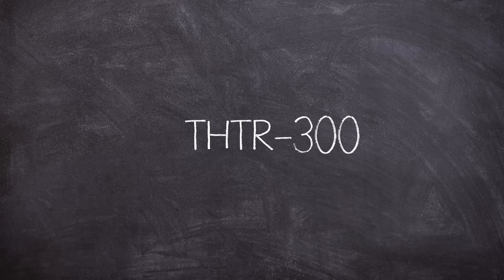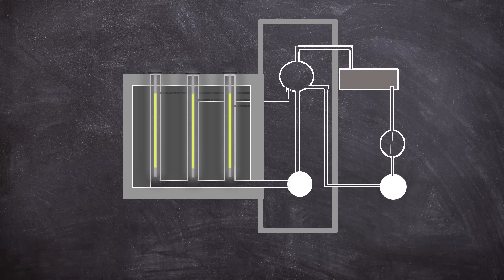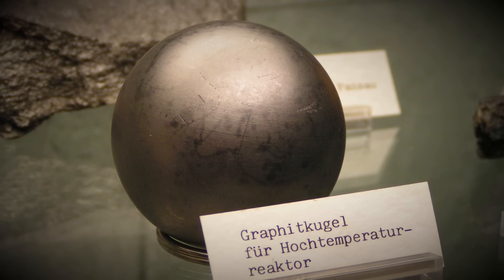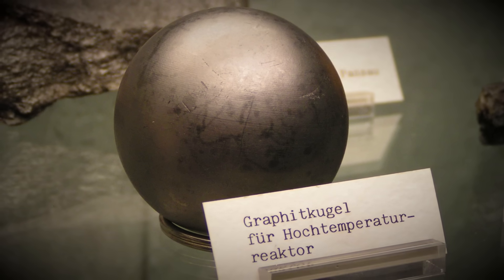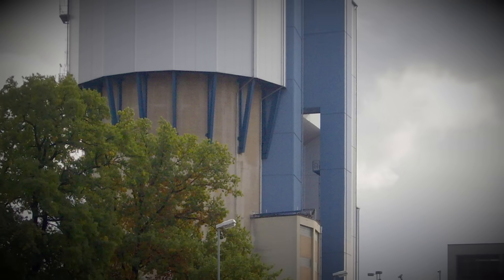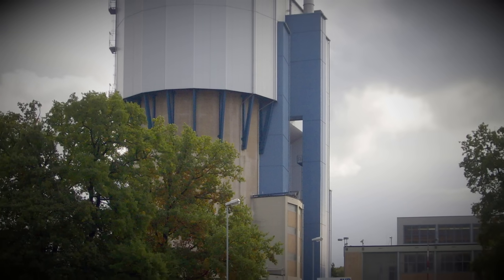The THTR-300. To say the THTR-300 was experimental because it used thorium is only half the story — it had one other interesting feature. Do you know how most nuclear reactors have fuel rods? Well, the THTR-300 didn't have that at all. Instead, it used things called pebbles — balls made of thorium and uranium. The concept for the pebble bed reactor has been a long-running one, dating back to the 1940s. The first proper crack at it came in the 1960s with the AVR reactor, and a bigger, more full-scale reactor was envisioned: the THTR-300.